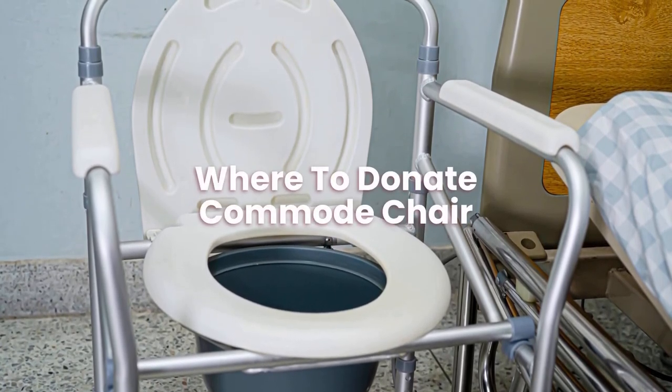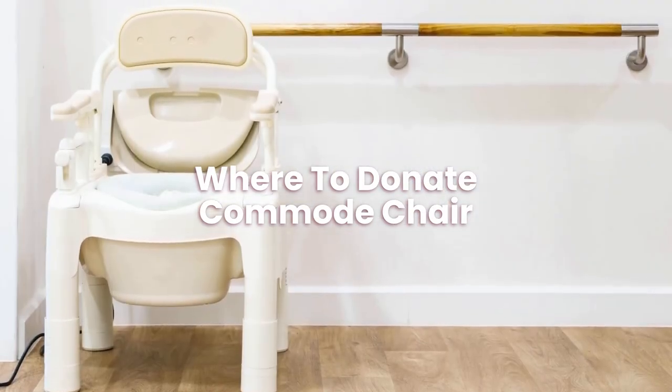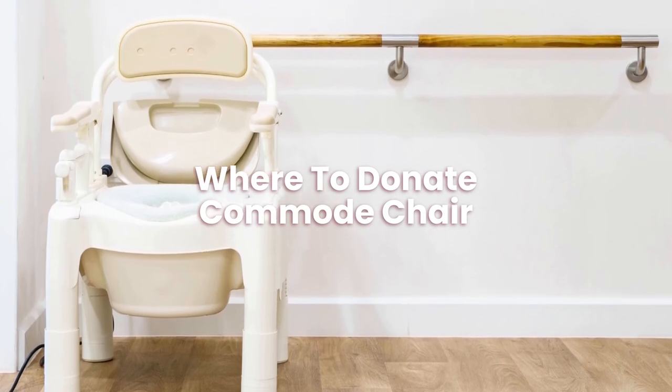Where to donate a commode chair? You can donate them to charities such as Scope. However, you should make sure it is thoroughly cleaned first.